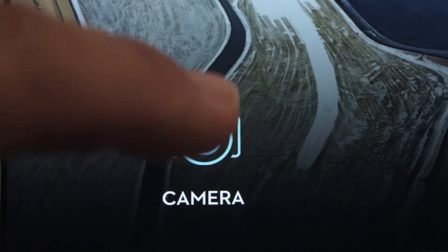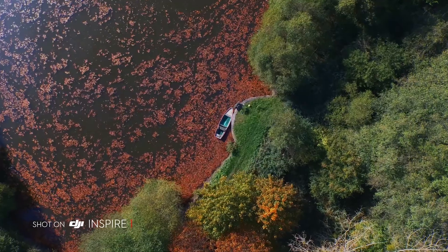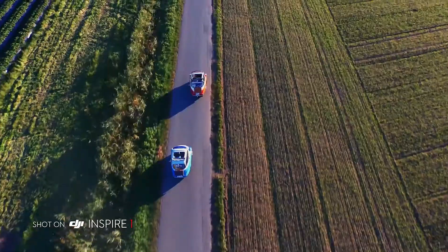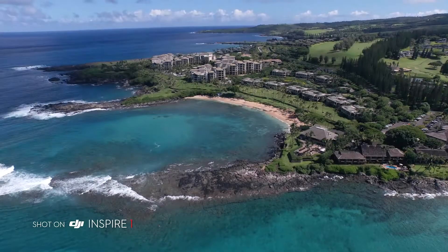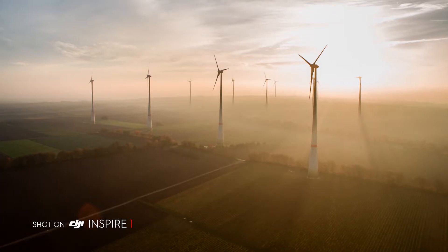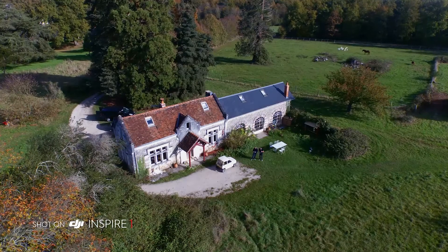The Inspire's camera shoots in crystal clear 4K video at 24, 25, and 30 frames per second, and in 1080p at 24, 25, 30, 50, and 60 frames per second. It captures beautiful 12-megapixel stills and a 94-degree wide-angle lens eliminates distortion and fills your imagery with crisp, vivid colors. The camera is detachable, allowing flexibility for future upgrades.